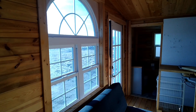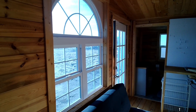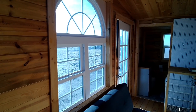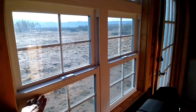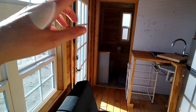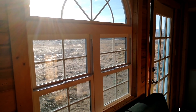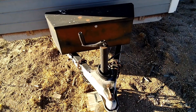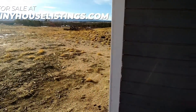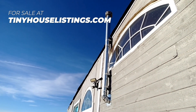Above the futon there is a large window — the bottom two panels open. So if you have this whole panel open, this whole panel open, the door, both windows, one in the bathroom, one on top of the bed, you get plenty of breeze through here. I wanted to show you the trailer hitch outside, as well as the exhaust pipe that goes to the little wood stove.